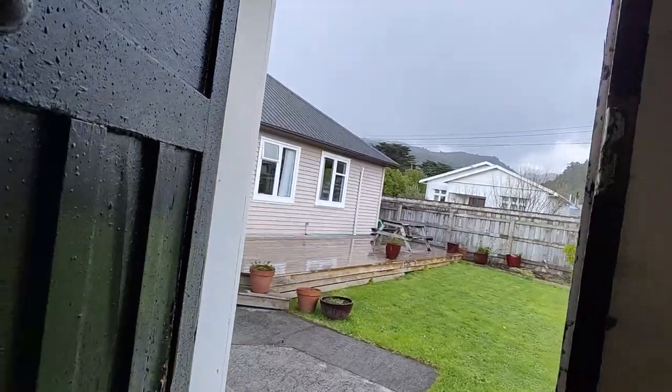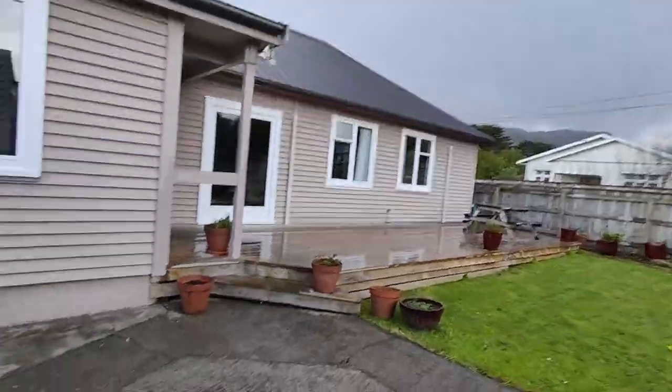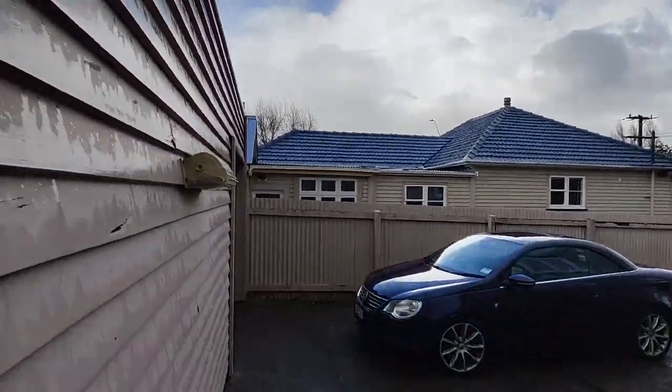I can see there is a little bit of a break in the weather, but it's still raining right now. There is a bit of clear sky that way.